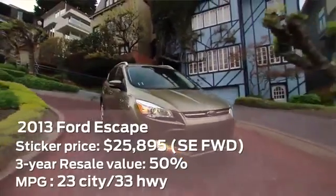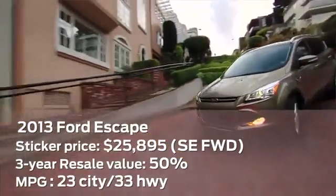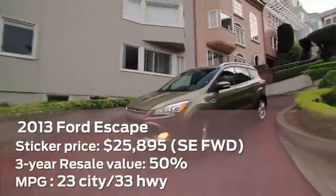The redesigned Ford Escape is filled with clever details such as easy fold-flat rear seats, a voice-activated sync system for digital devices, and optional parallel park assist.